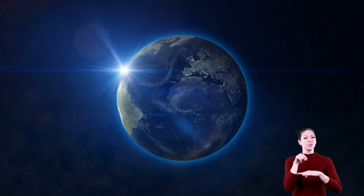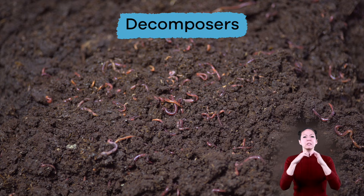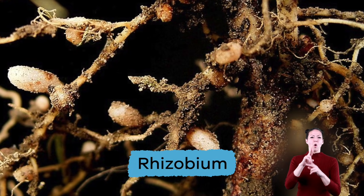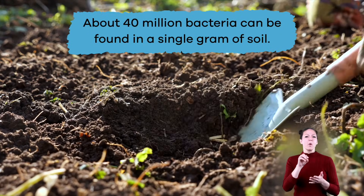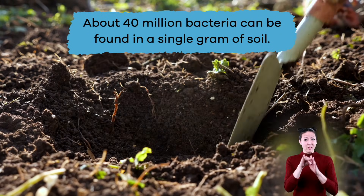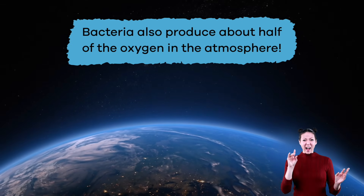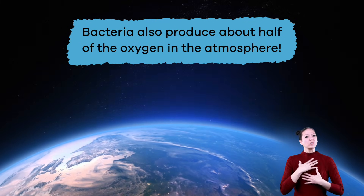Good bacteria can also be found on the Earth. Decomposers live in the soil and break down dead plant and animal material. Another type called rhizobium helps fertilize soil. About 40 million bacteria can be found in a single gram of soil — wild, right? And bacteria also produce about half of the oxygen in the atmosphere.